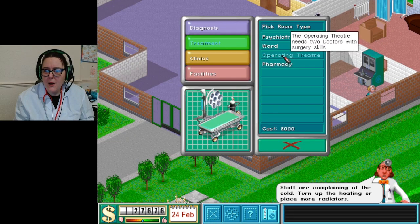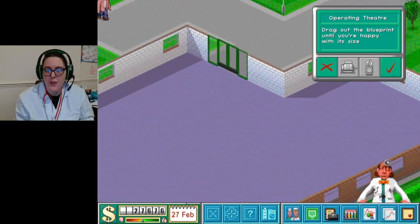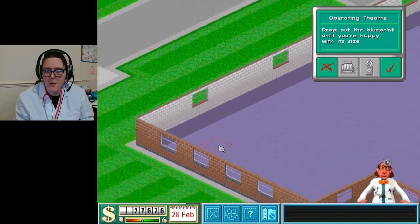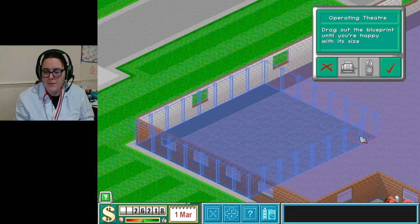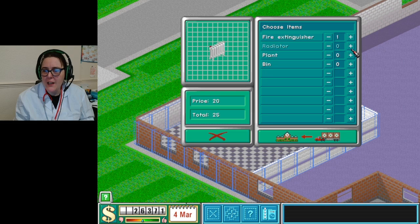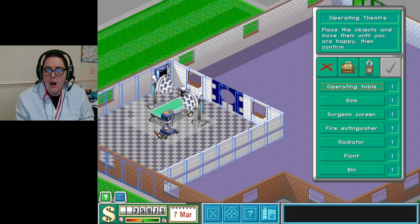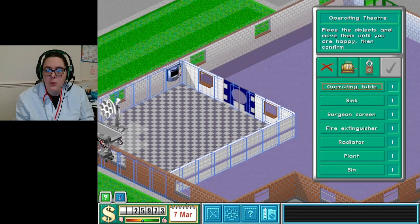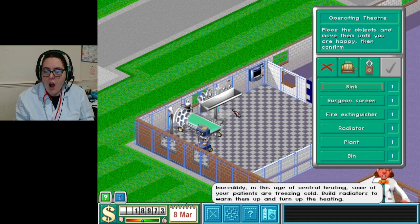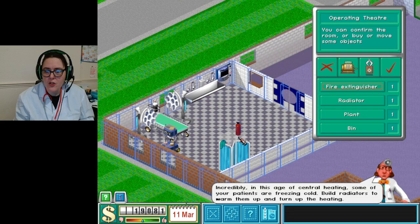I think the ward and the operating theater should be in this building. Let's go from the back. Oh my god, this is going to be so good - I'm actually really excited for this one! What can we get? The optional extras - it has an X-ray scanner! This is so cool! Can we? This is so cool!